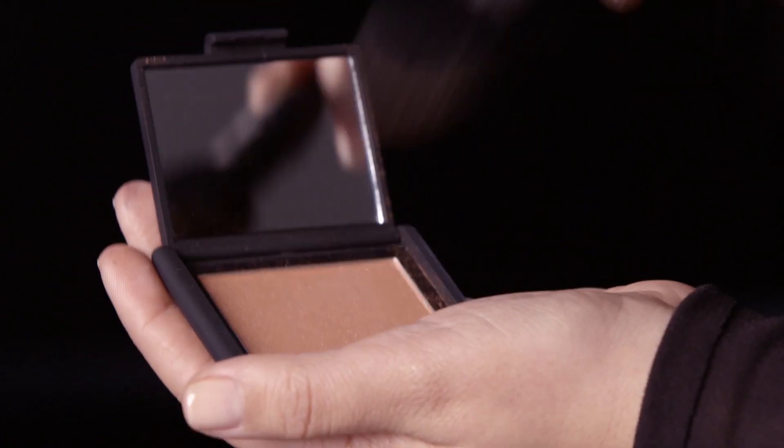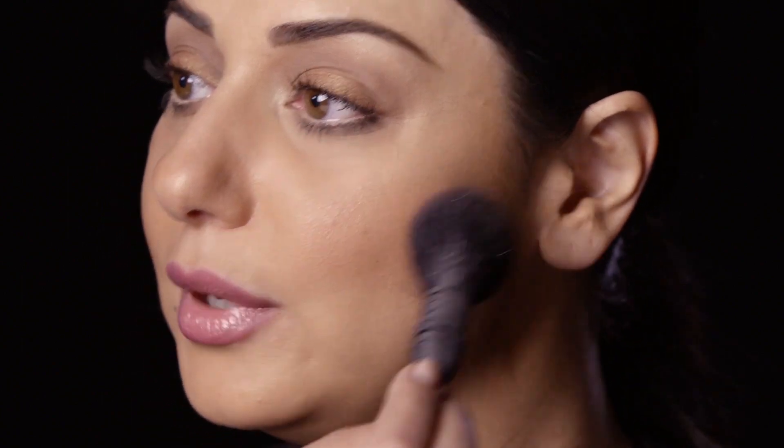I'm going to use my new favorite blush called Unlawful. This blush looks great on everybody. We're going to apply it to the apple of the cheek in an upwards motion for a watercolor effect.